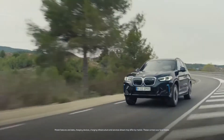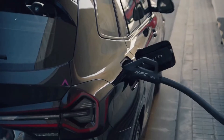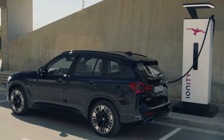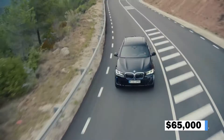The iX3's battery life isn't a concern, since it can recharge from 0 to 80% in 27 minutes at 150kW ultra-rapid chargers, and from empty to full in 12 hours at 7kW wallboxes. The price is estimated to be around $65,000.